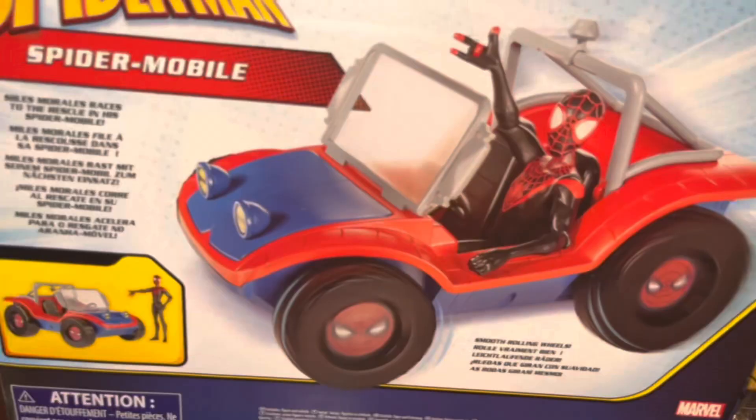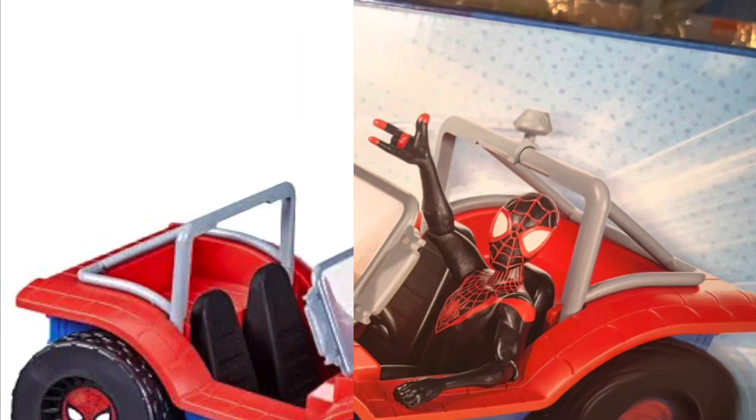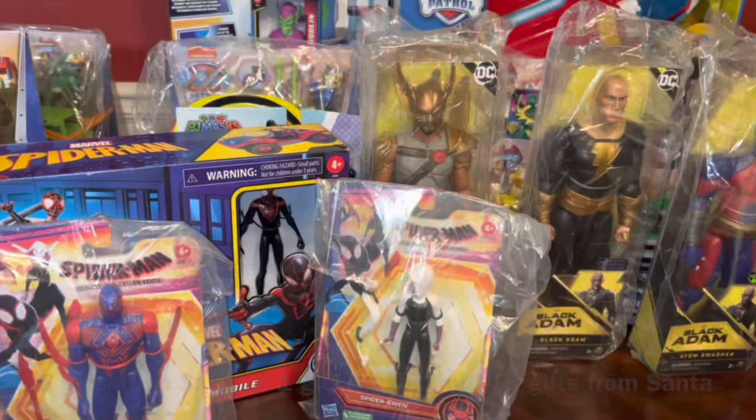This is the Spider-Man Miles Morales Spider Mobile Car. You can put Miles Morales in it — my older son loves Miles Morales, he was him for Halloween. He can put other action figures in there with him, like Spider-Man 2099 and Spider-Gwen, which are from across the Spider-Verse. Santa brought six gifts plus one gift in the kid's stocking.